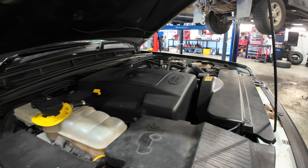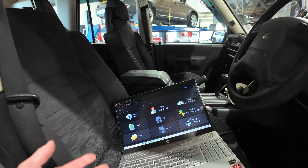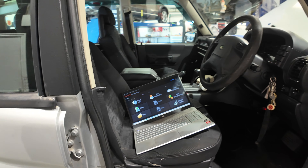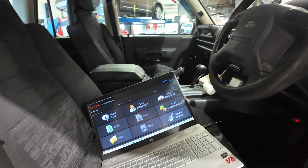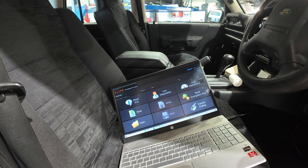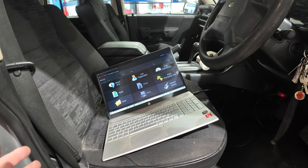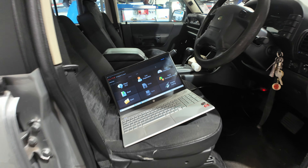TD5 for a Stage 1. As always, using the PowerFlash - already done the diagnostics on the vehicle. Typical TD5, needed an airflow meter, so briefed the customer about that and fitted a new MAF. Checked it, made sure it's working. Just about to do the mapping and we'll go for a road test.